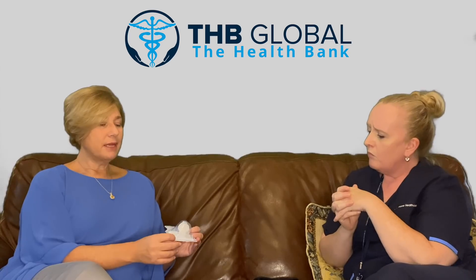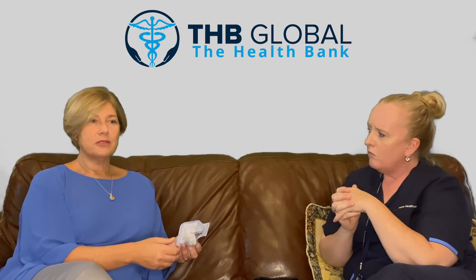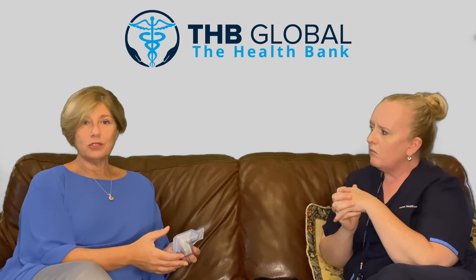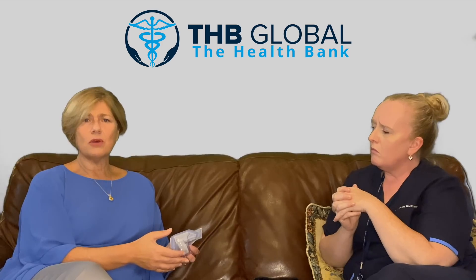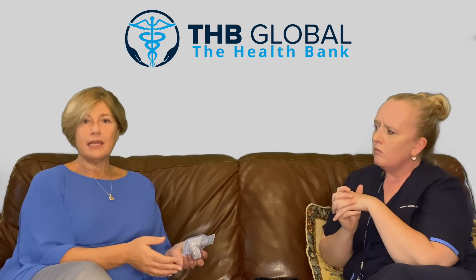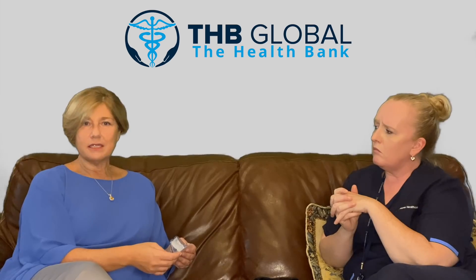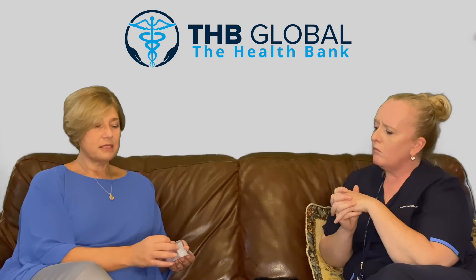Yes, this is actually a continuous glucose monitor. A patient may have different levels of diabetes — some treat it with just diet, others with tablets, but when they need to treat diabetes with insulin and multiple daily injections, they really need to know their blood glucose almost all the time. It can be really painful to check blood sugar six to eight times a day.